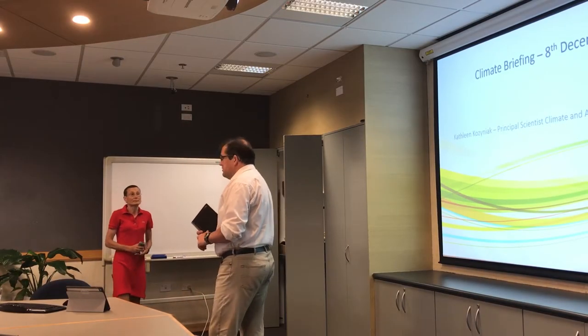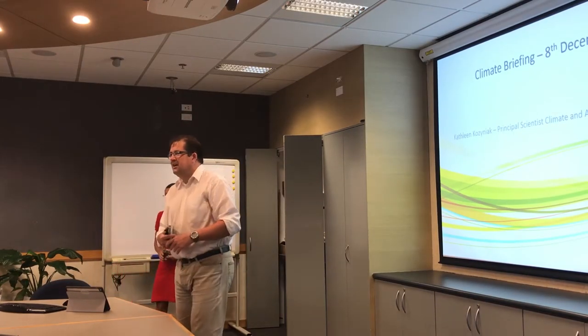Without further ado, let's kick into it. I'll introduce Kathleen, who's our climate and air scientist.